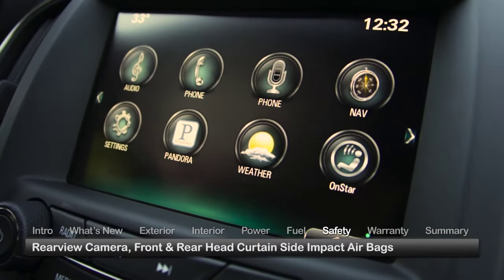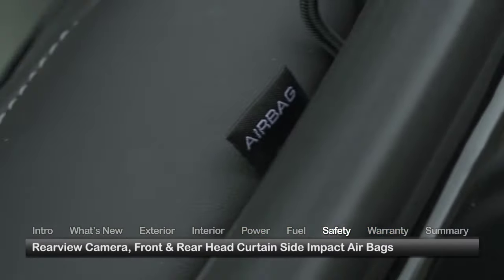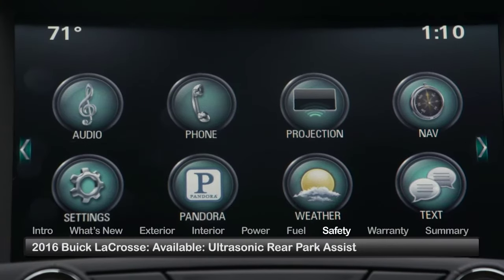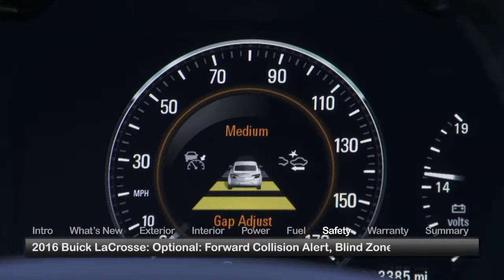Standard safety features on the 2016 LaCrosse include a rear-view camera and head curtain side impact airbags. Leather, Premium 1, and Premium 2 models feature ultrasonic rear park assist with audible warning. Forward collision alert and blind zone alert are optional.